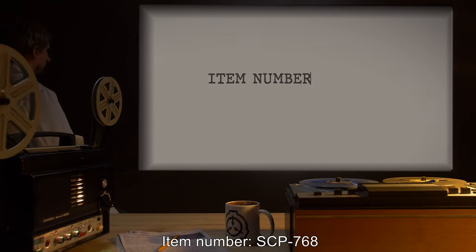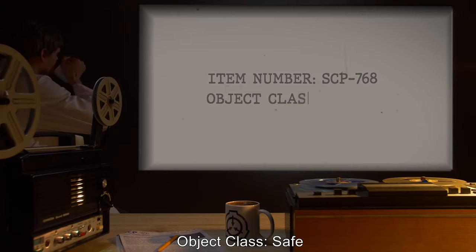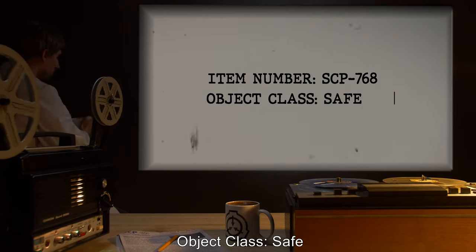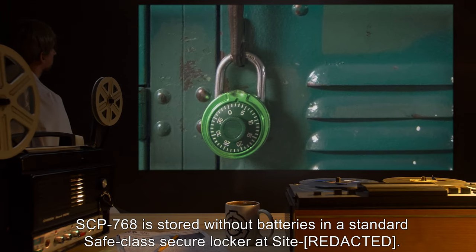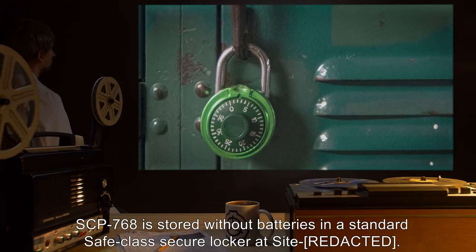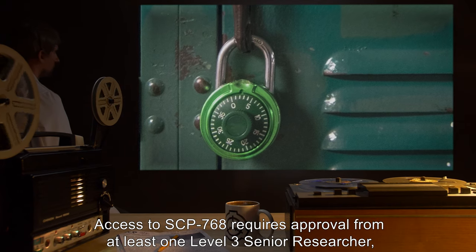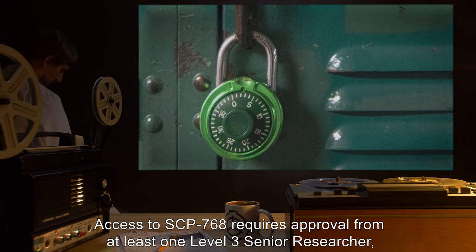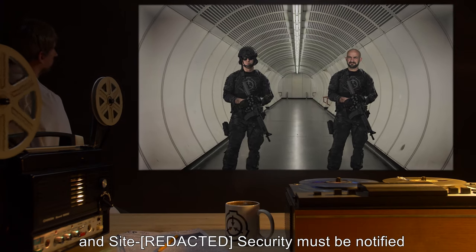Item number SCP-768. Object class: Safe. Special containment procedures: SCP-768 is stored without batteries in a standard safe class secure locker at site. Access to SCP-768 requires approval from at least one level three senior researcher, and site security must be notified of any experiments to be performed on SCP-768 at least 24 hours in advance.